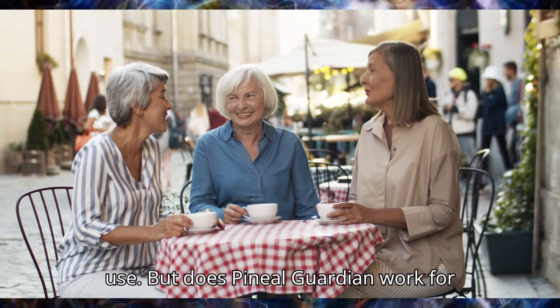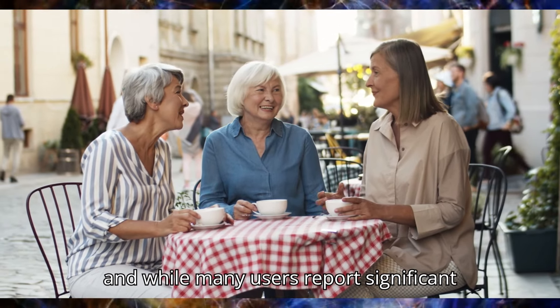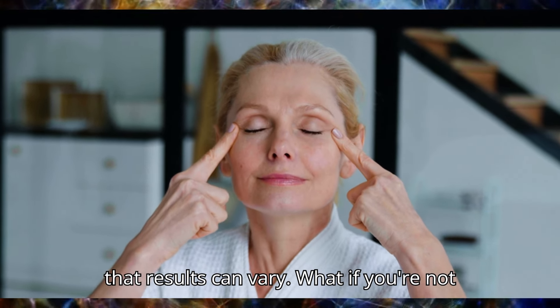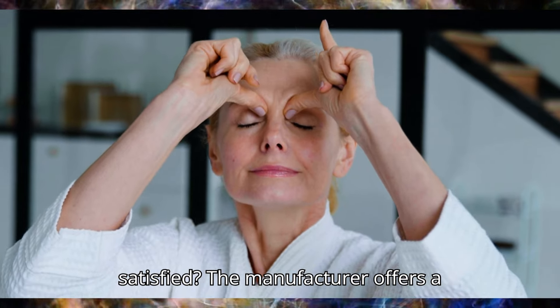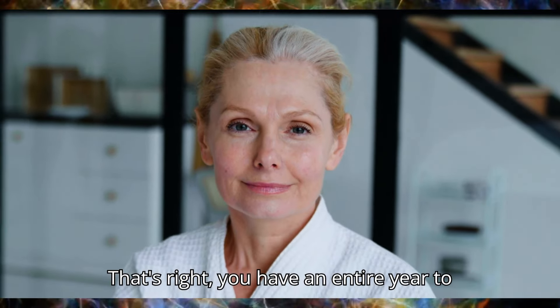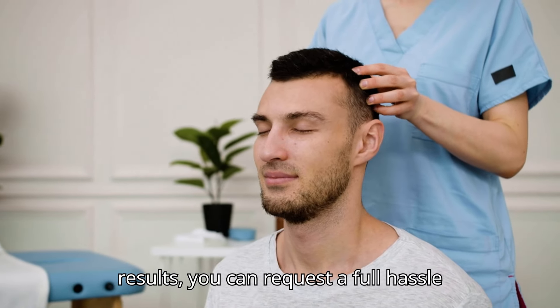But does Pineal Guardian work for everyone? Well, each body is unique, and while many users report significant improvements, it's important to remember that results can vary. What if you're not satisfied? The manufacturer offers a 365-day money-back guarantee. That's right — you have an entire year to test it out, and if you don't like the results, you can request a full, hassle-free refund.